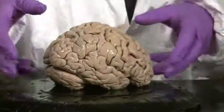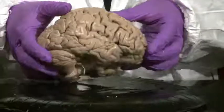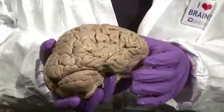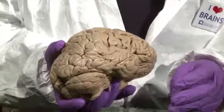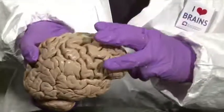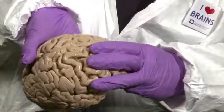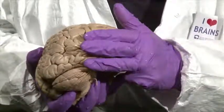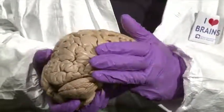Now let's move to the temporal lobe. Just as we did for the frontal lobe, we can conceptualize this lateral surface as being comprised of three long parallel gyri. We had three long parallel gyri in the frontal lobe, and we have three long parallel gyri in the temporal lobe.